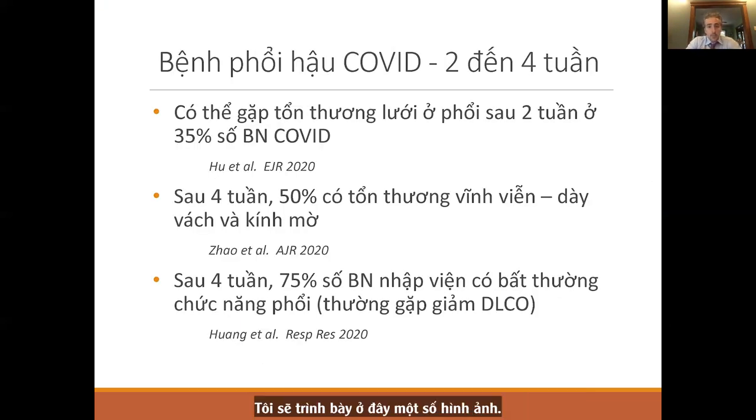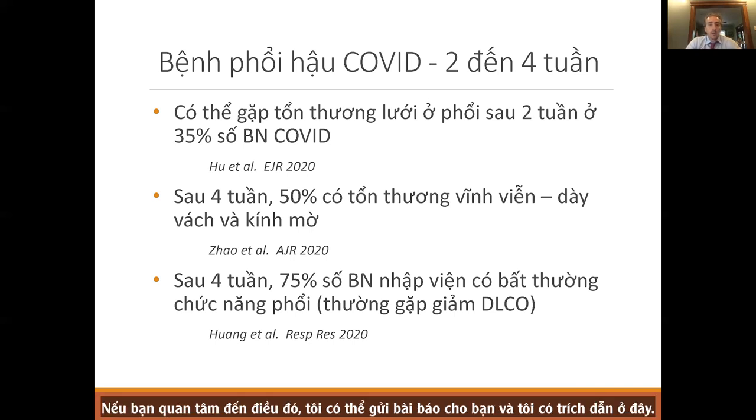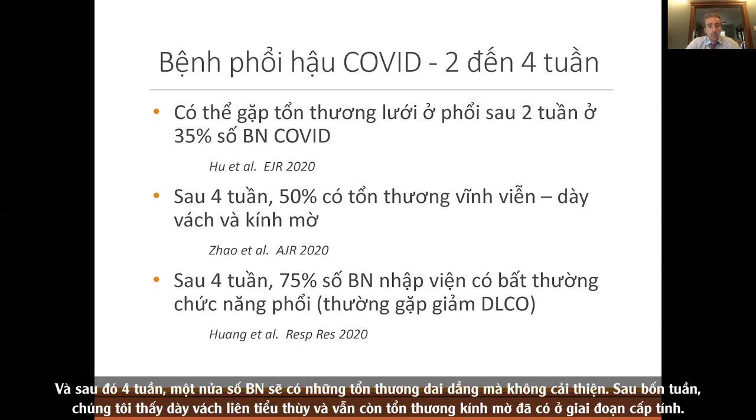We recently published a review article covering all of this, updated about a month ago. Two to four weeks after hospitalization, we can see reticular abnormalities — those white lines — in a third of those with COVID lung disease. That's significant. A third of recovering patients will have evidence of lung damage with reticular abnormality. At four weeks, half of them will have persistent abnormalities without improvement.